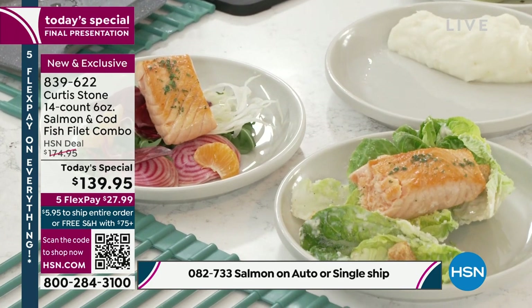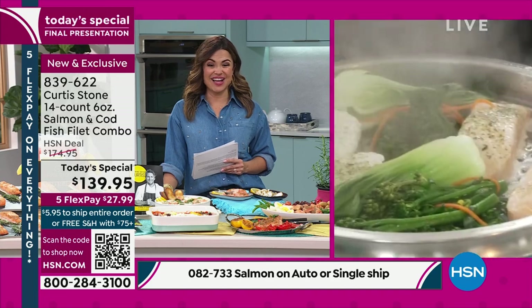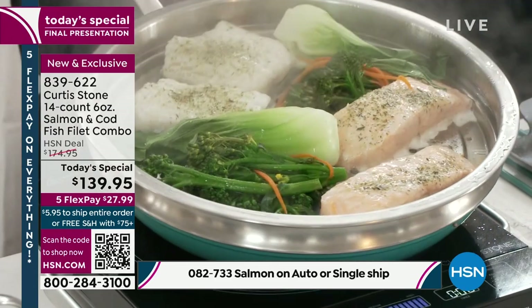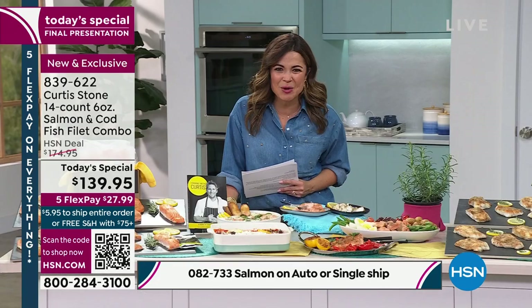Michelle, this was so much fun. My last thing to show you is that gorgeous steamed salmon, steamed cod — this is from my 11-piece cookware set. Have a look at that. Absolutely gorgeous. That is incredible. A feast for the eyes for everyone at home.